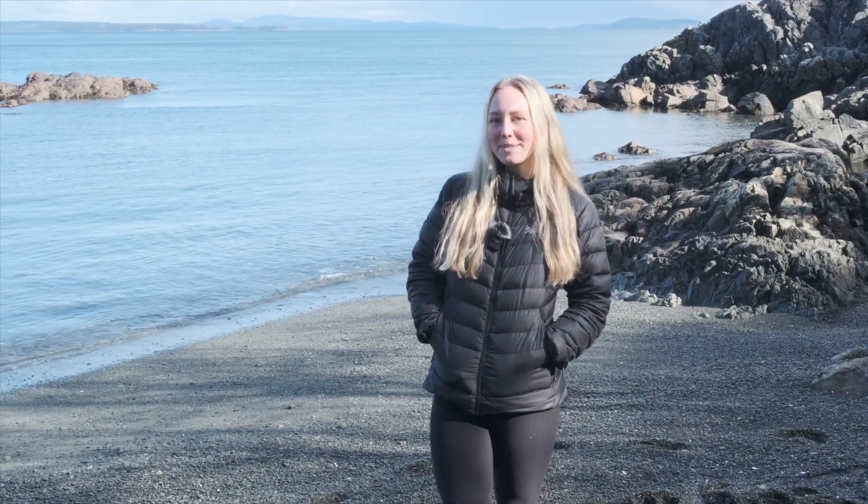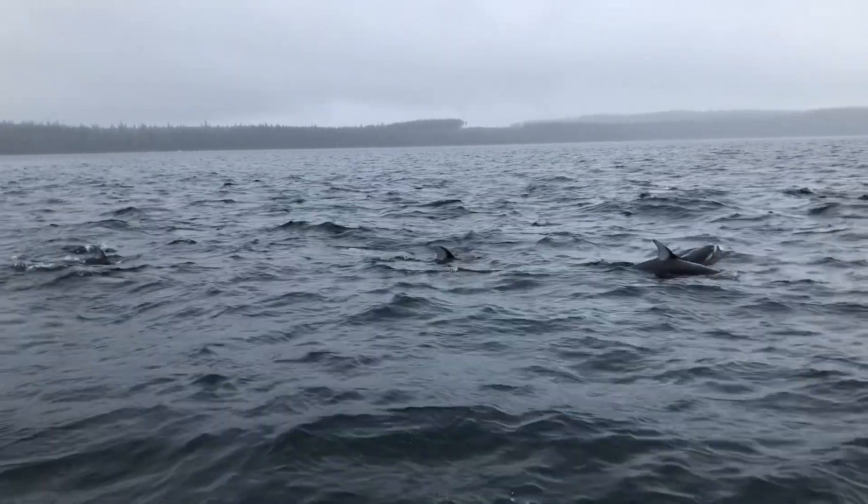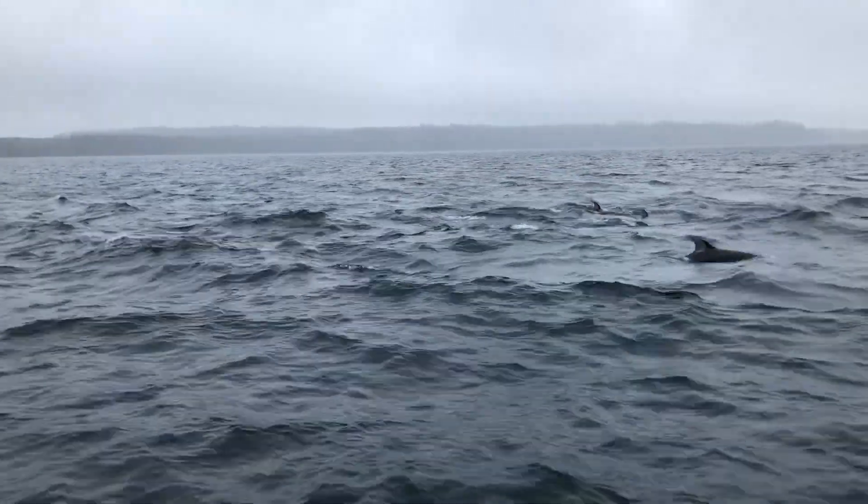Our next species is the Pacific white-sided dolphin. Unlike porpoises, they have a sharply curved dorsal fin, can grow up to two and a half metres or eight feet in length, and can travel in groups of up to two hundred animals or more. Pacific white-sided dolphins are the only small local cetacean that leaps clear out of the water, and have been designated a status of not at risk.